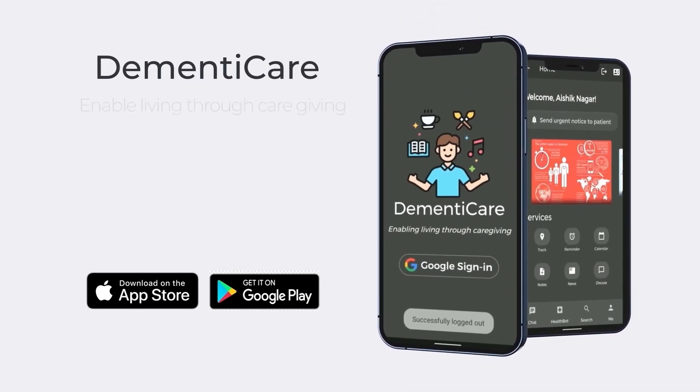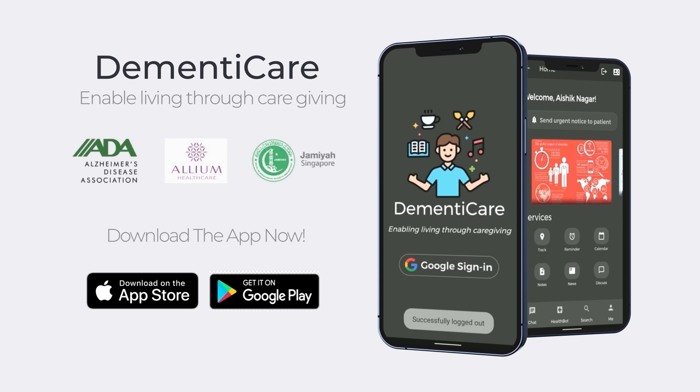We have already started collaborating with organizations such as ADS Singapore, Allium Healthcare, and Jamia Nursing Home to enable living through caregiving. Thank you.